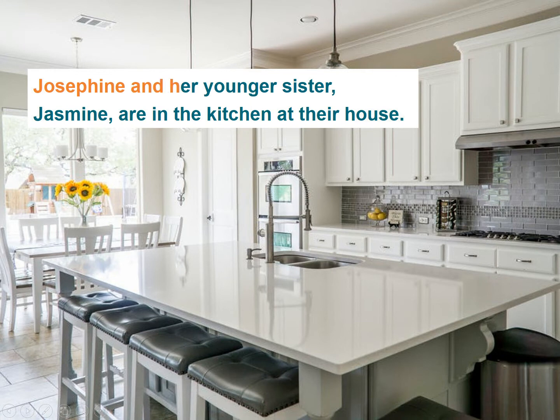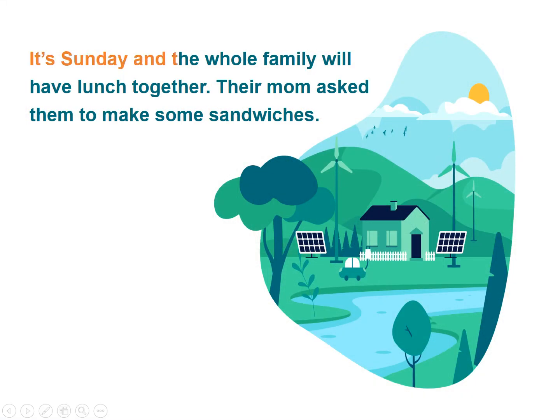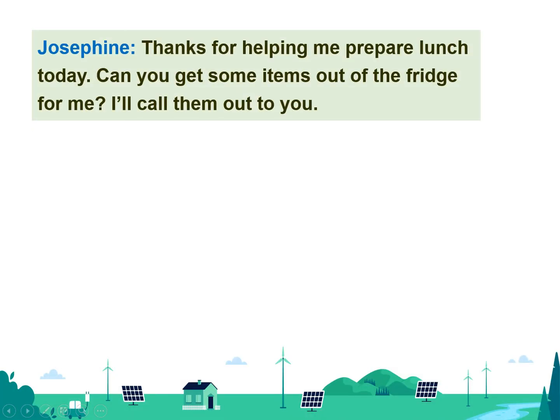Josephine and her younger sister Jasmine are in the kitchen at their house. It's Sunday and the whole family will have lunch together. Their mom asked them to make some sandwiches. Thanks for helping me prepare lunch today.